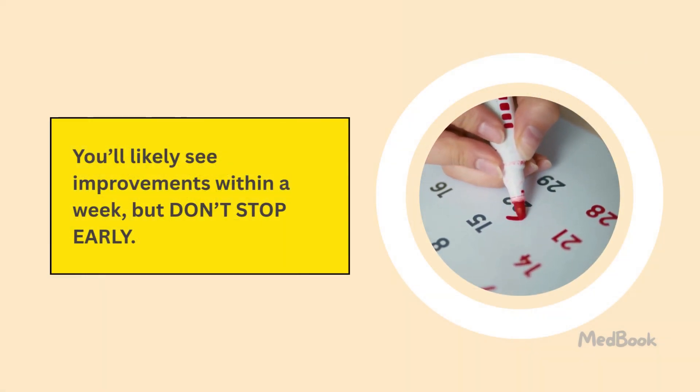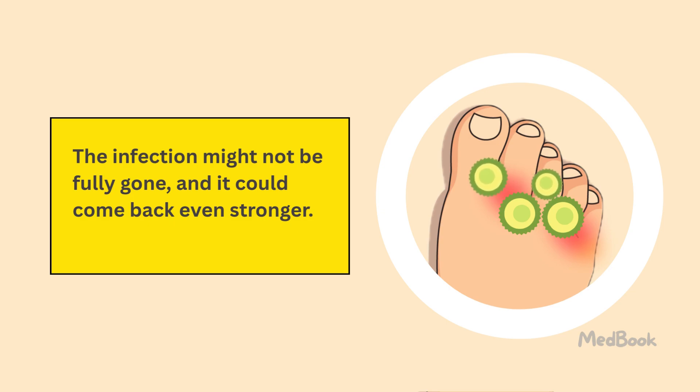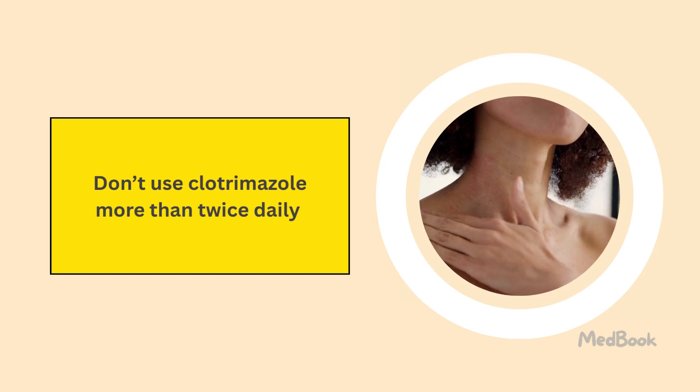You'll likely see improvements within a week, but don't stop early. The infection might not be fully gone, and it could come back even stronger. Don't use clotrimazole more than twice daily in an attempt to clear your infection faster.